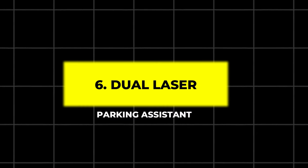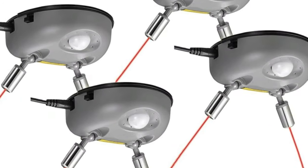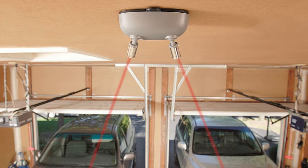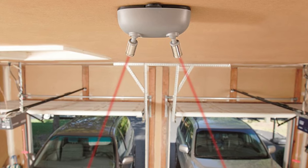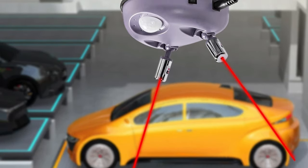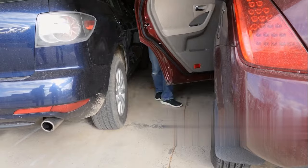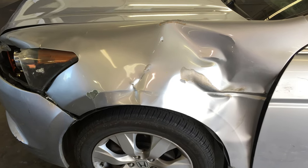6. Dual Laser Parking Assistant. Say goodbye to parking mishaps with this Dual Laser Parking Assistant. Mounted on the ceiling, it projects two laser beams onto your vehicle's dashboard to guide you into the perfect spot every time. The motion-activated lasers ensure you park with precision, avoiding dents and scratches.